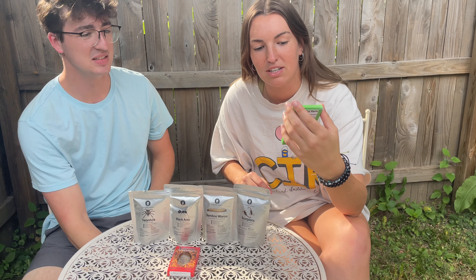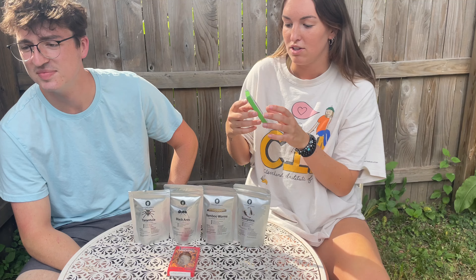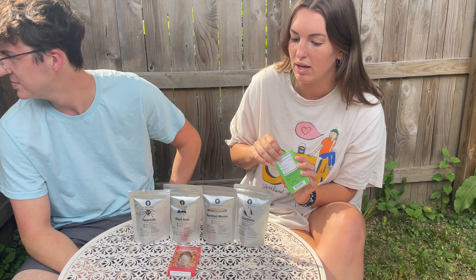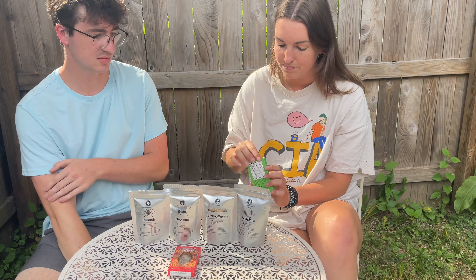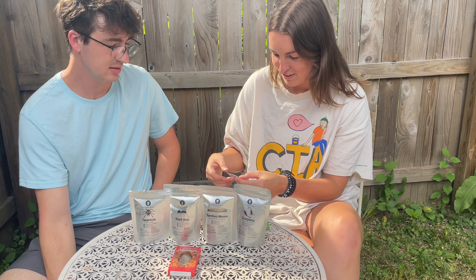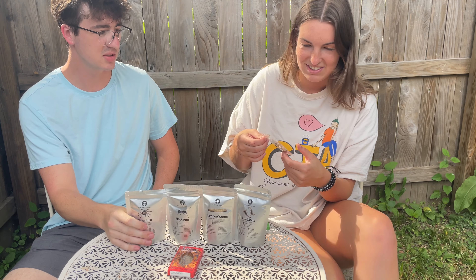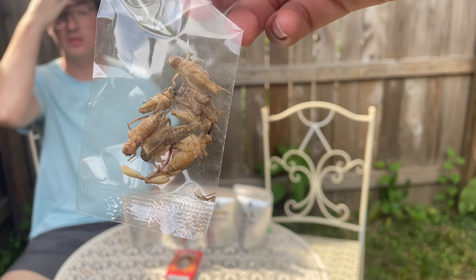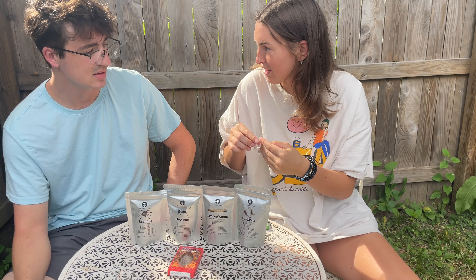We're starting with crickets — sour cream and onion flavored. They're flavored, so we're ranking them best to worst: worst goes on one end, best goes on the other. You have to eat it first. They look so creepy — get one out and zoom in on it so you can see it. They look scary.